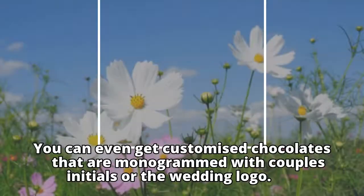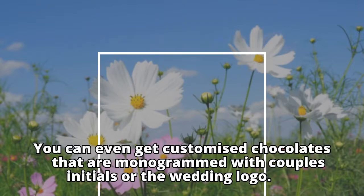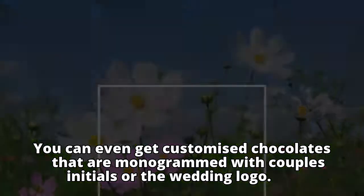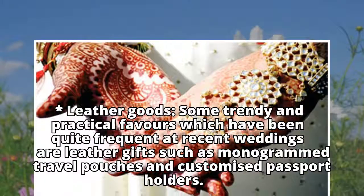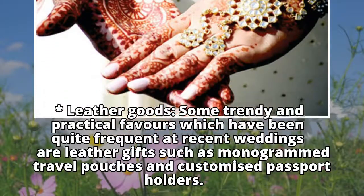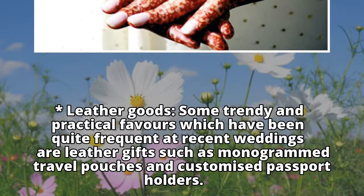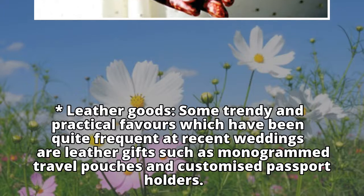You can even get customized chocolates that are monogrammed with the couple's initials or the wedding logo. Leather Goods: some trendy and practical favors which have been quite frequent at recent weddings are leather gifts such as monogrammed travel pouches and customized passport holders.